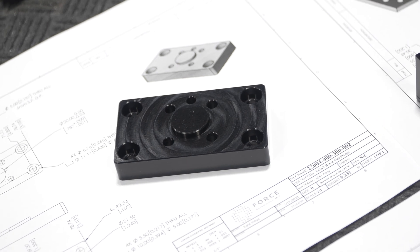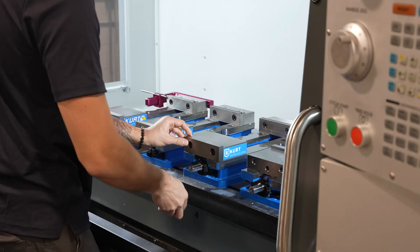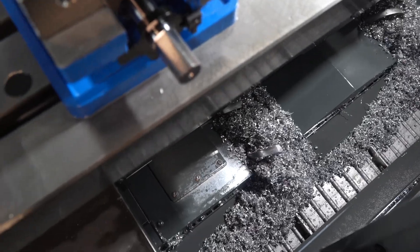After two years, we purchased the VF5YT. When we went with the VF5YT, we specifically purchased a dual auger system with conveyor system to extract the chips as quick as possible.